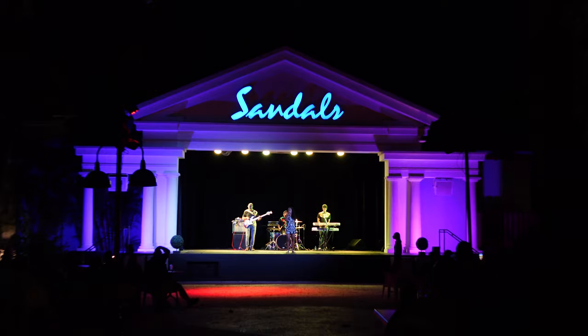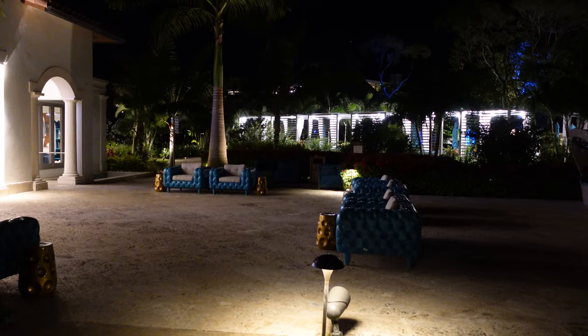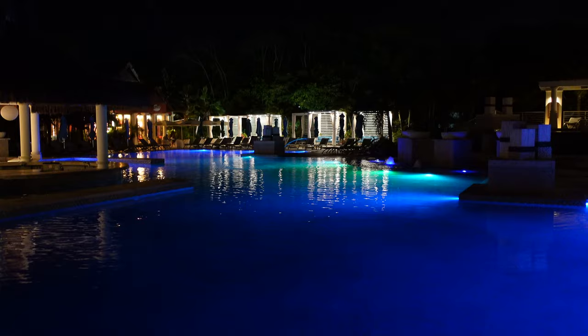Tonight's live entertainment is reggae night! Before we head back, let's pop into the club lounge and grab some dessert. Mission accomplished — Sandals cookies! There's plastic on these. Let's take the long way back to the room and go for a little night stroll through both resorts to get a little night aesthetic.